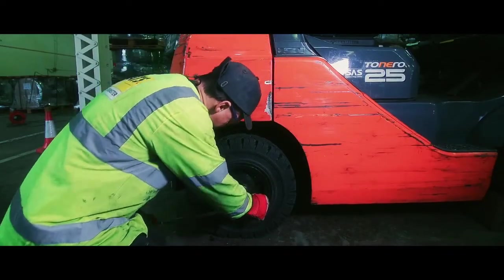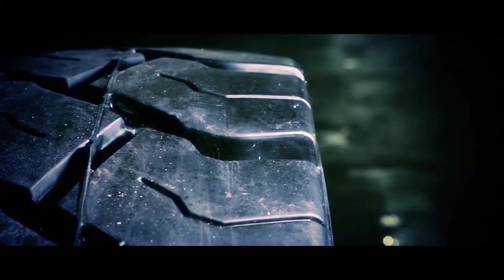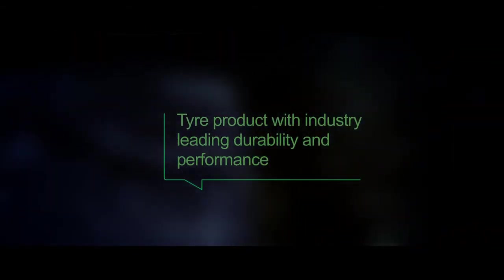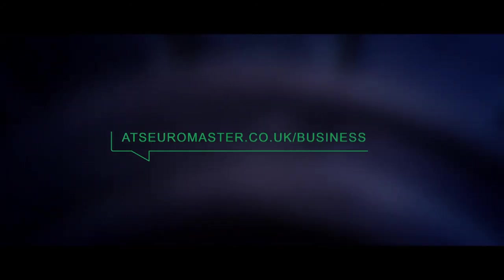Together, ATS and Camoplast Solidil provide the quality of both product and service that will meet your needs in this fast-moving environment. From this partnership you can expect such key benefits as: lowest operating cost solution, tire product with industry-leading durability and performance, a bespoke mobile tire fitting solution, and unrivalled UK coverage. For more details on how our industrial offer can help your business, visit our website at atseuromaster.co.uk/business.